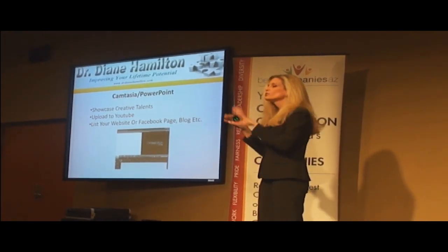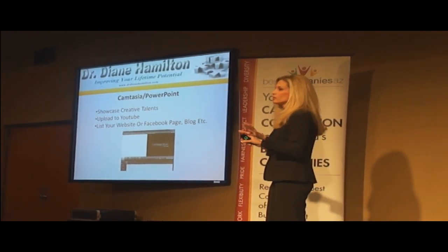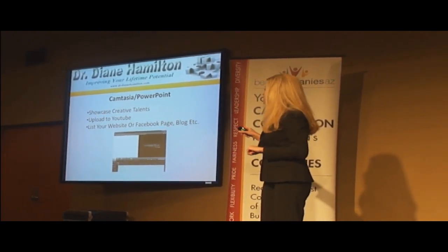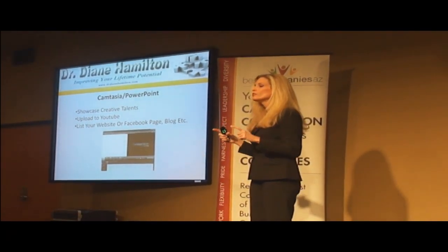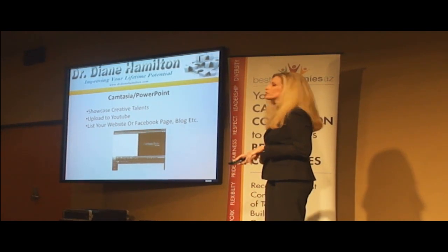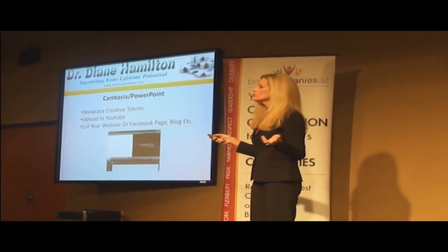I'm just going to show you real quickly how to do this. I have a lot more information on my website and you can always contact me later. But once you create your PowerPoint presentation and do your voiceover, you've got a video that you can upload onto YouTube, you can put on your blog, you can put on your Facebook. And it helps people — it showcases what you can do.